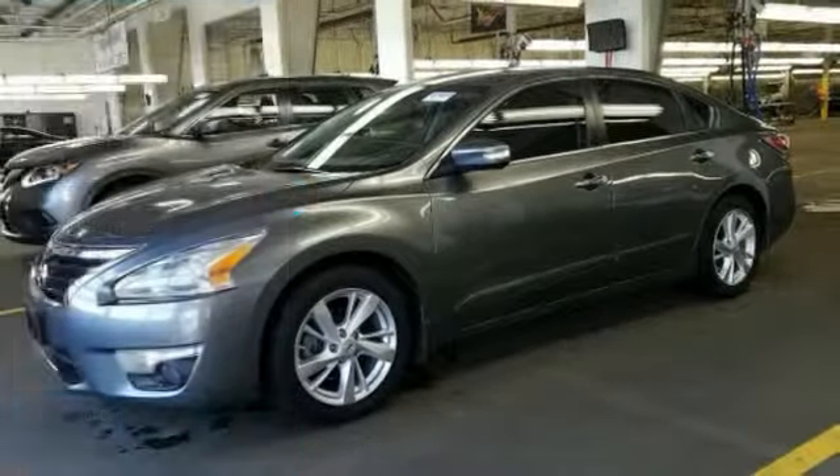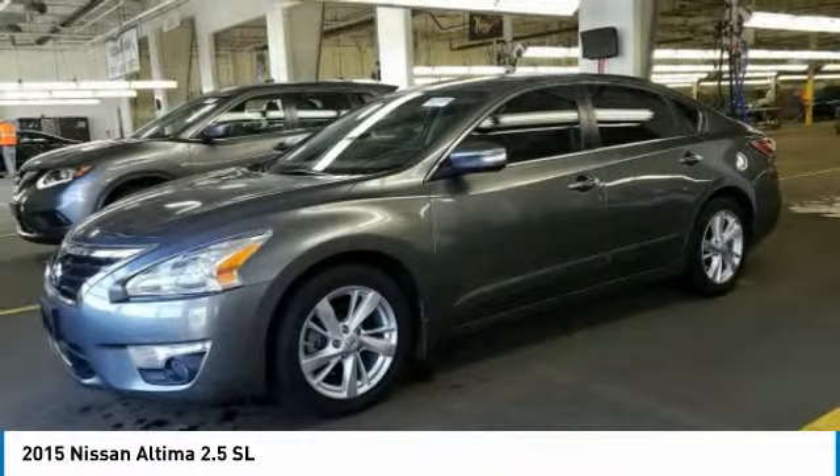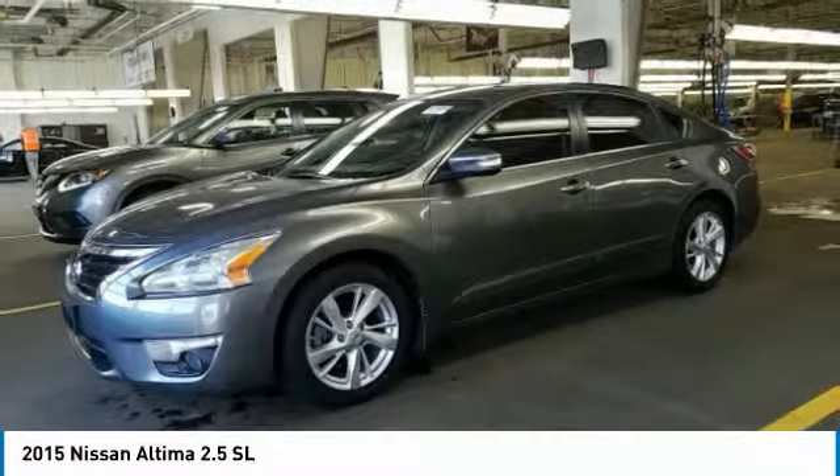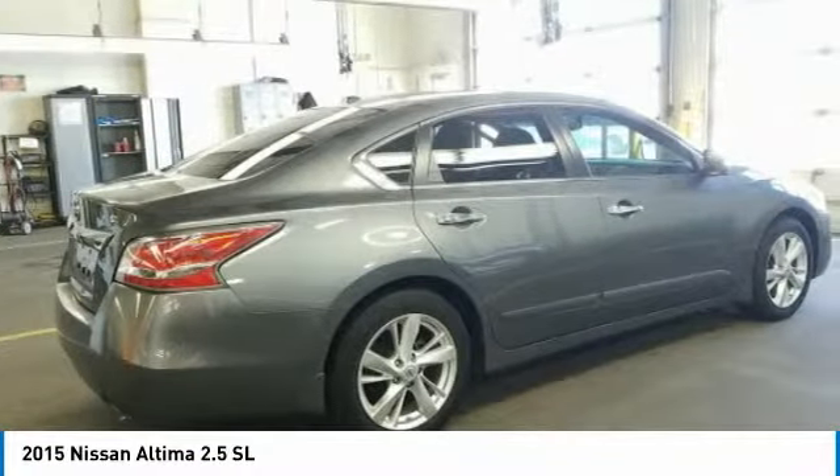Come test drive a 2015 Altima. The Nissan Altima offers advanced features to make life easier, including push-button ignition, which comes standard.